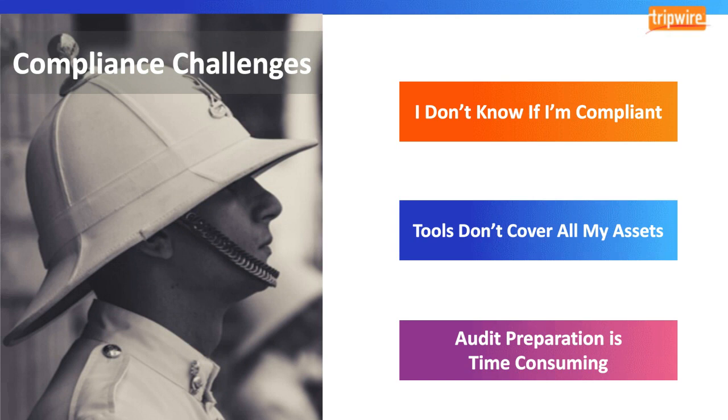Another challenge is that the breadth of assets that need to be covered just keeps growing. It's not just servers or desktops that need to be compliant, but network devices, infrastructure, virtual images, cloud images, and more. Because organizations often don't retire legacy assets at the same rate that they acquire new assets, the scale of this challenge just keeps growing.